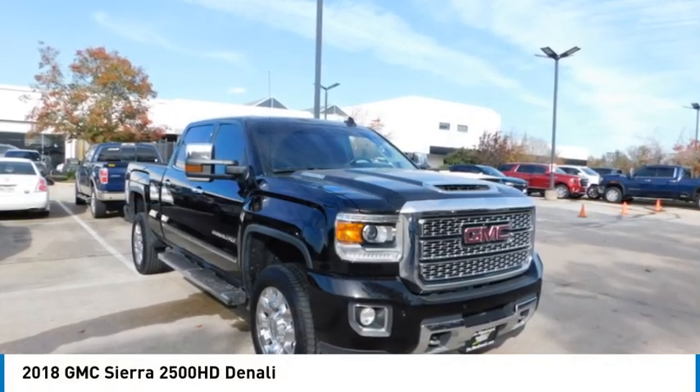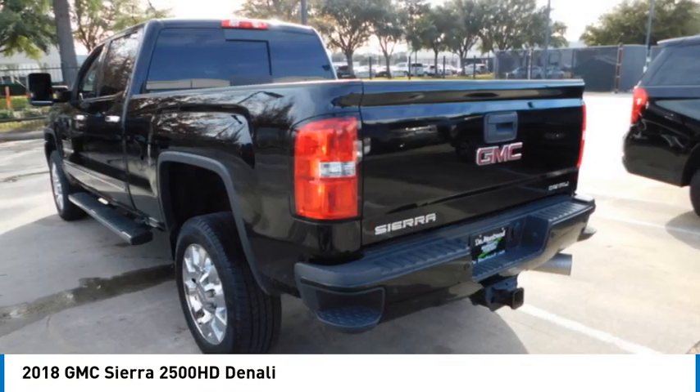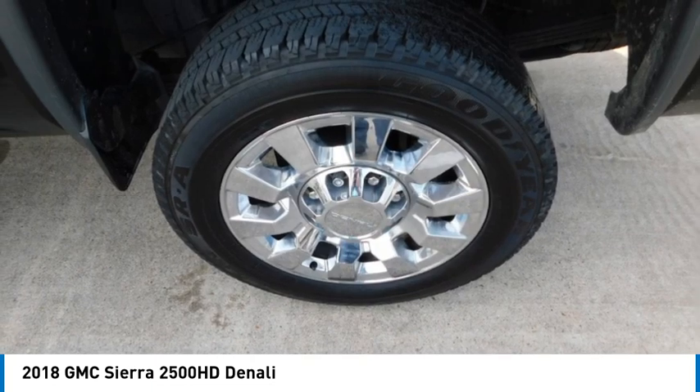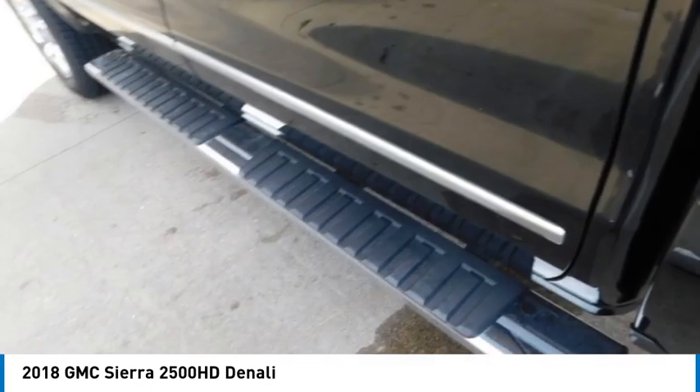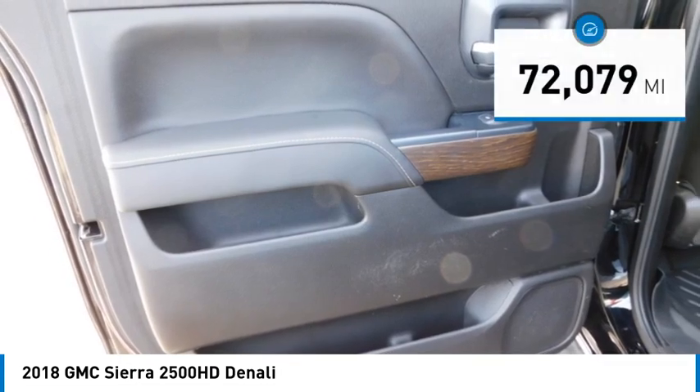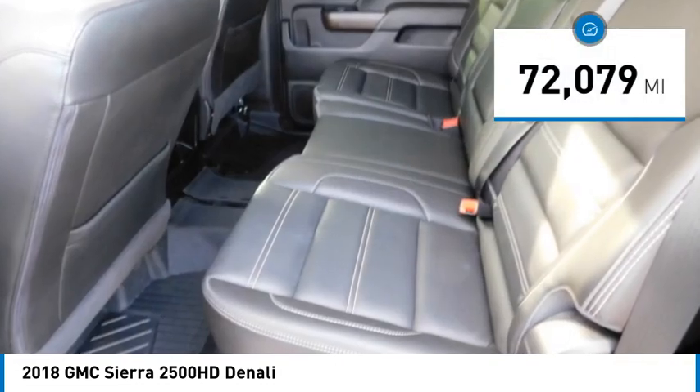Looking for the right vehicle? Check out the 2018 Sierra 2500 HD. The GMC Sierra 2500 HD has all your workhorse basics covered. No worries here — this vehicle has less than 75,000 miles.